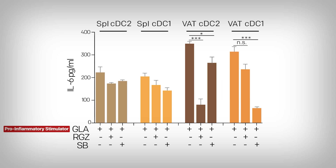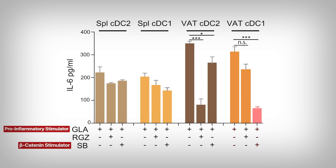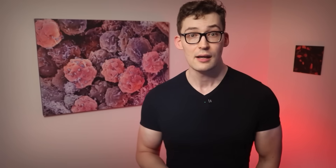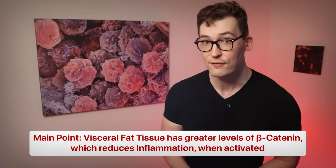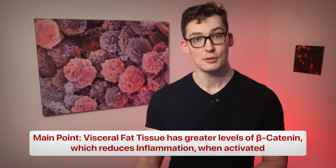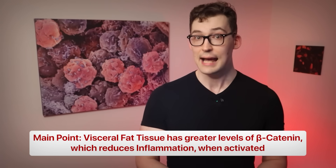However, the researchers were interested in finding out what happens when you stimulate beta-catenin. So they added a beta-catenin activator called SB216763. When SB is also added to the cells, you can clearly see there's a huge decrease in IL-6. And notice how it's only really dramatically effective in the CDC-1 dendritic cells — that makes sense, considering we know it has more beta-catenin. So the takeaway here is that certain dendritic cells in visceral fat have higher levels of beta-catenin, and activating this protein dramatically reduces the inflammatory profile of these cells. The researchers confirmed these results across other measures as well.